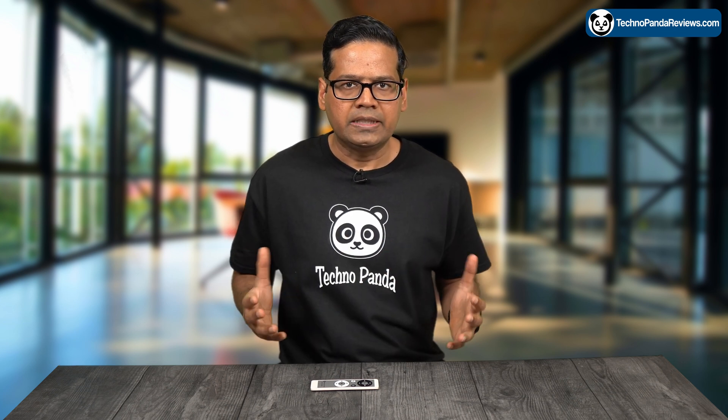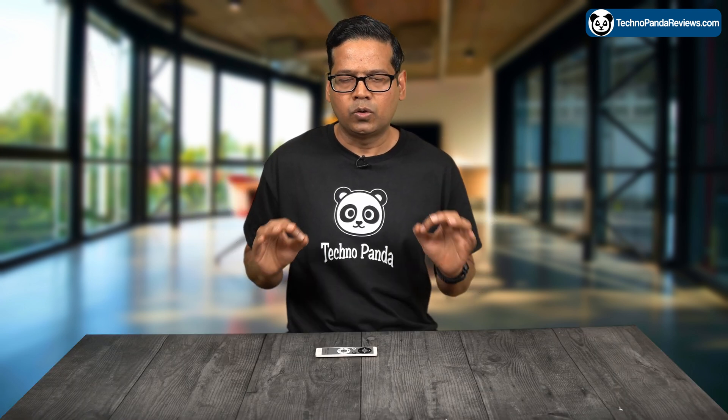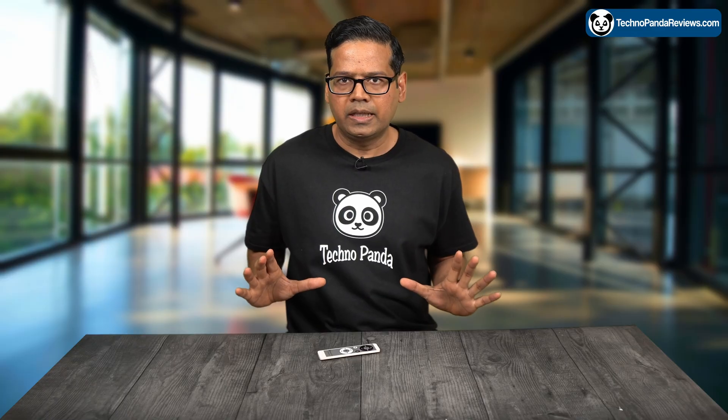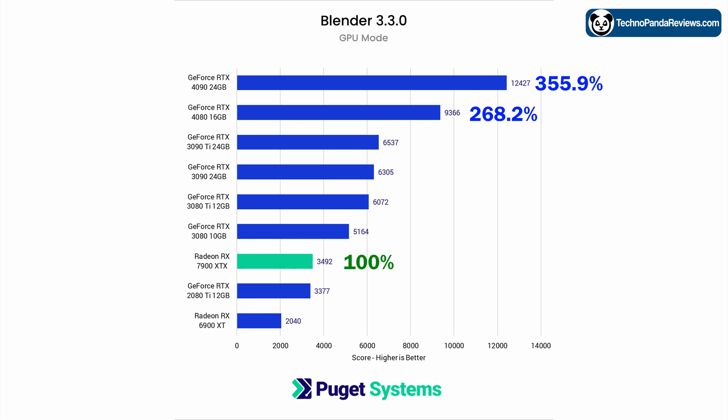To explore this further, let's take a closer look at GPU rendering performance in Blender. Although a lot of GPU renderers don't support AMD cards, Blender is an exception. In this test, the RX 7900 XTX was able to outperform the RX 6900 XT and the 12GB model of RTX 2080 Ti, showing about 70% improvement over the previous generation RX 6900 XT. However, it could not keep up with the rendering power of Nvidia RTX GPUs. The AMD RX 7900 XTX lagged behind all Nvidia 30 series GPUs, and its performance was significantly lower than the RTX 4080 and 4090.